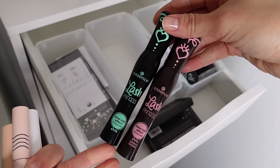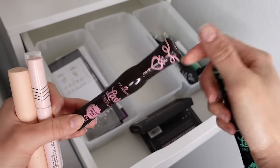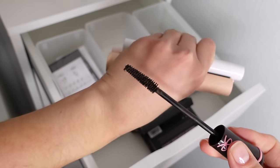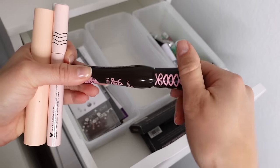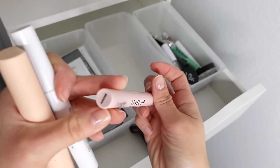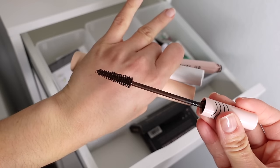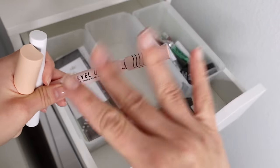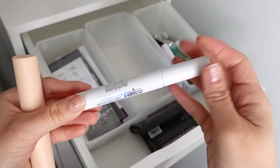I also have two Essence Lash Princess mascaras — they recently released it in brown. I've been really enjoying brown eyeliner and brown mascara, but this brown is almost black; I can't really tell a huge difference versus the black, but it's nice to have that option. Another favorite drugstore mascara is the ColourPop Level Up in brown — it's a lot more obviously brown when I apply it. This is my go-to when I want a more natural look but still want long and fluttery lashes.